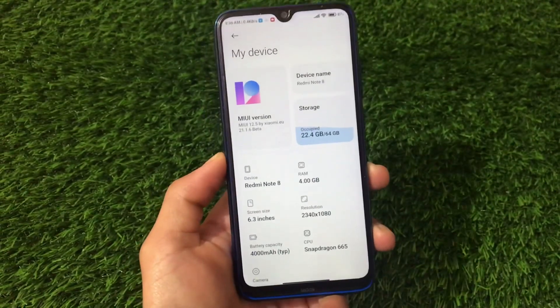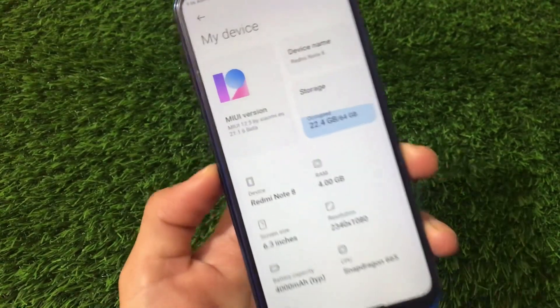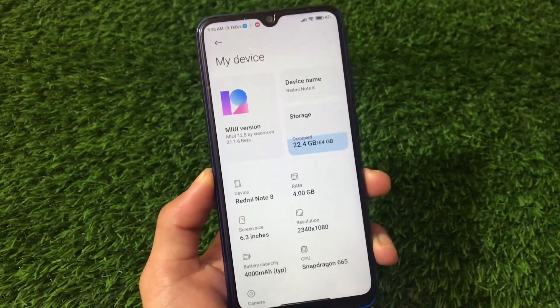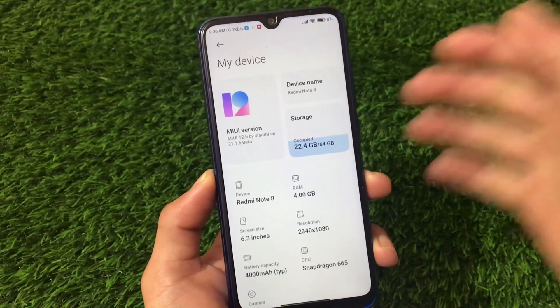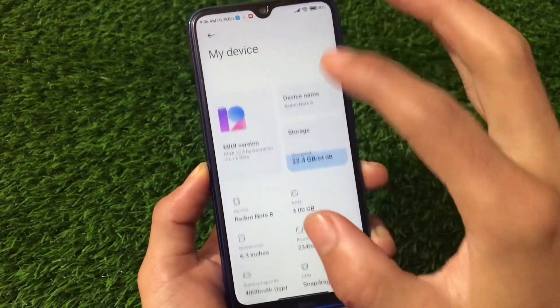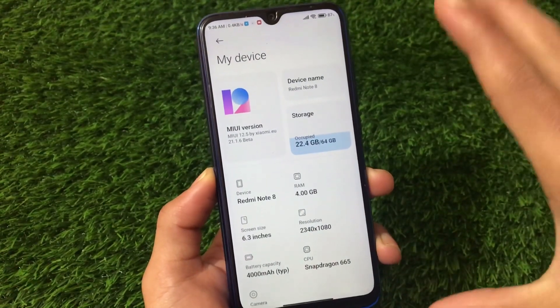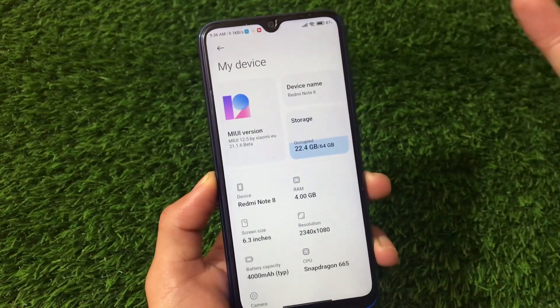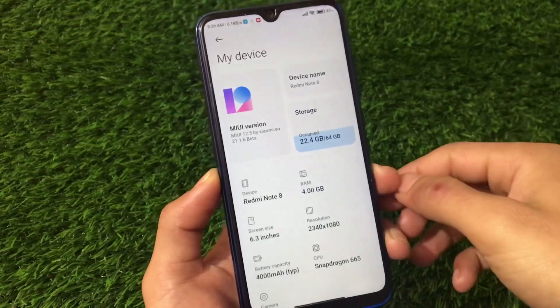Here we have MIUI 12 based Xiaomi EU 21.1.6 beta version based on Android 11 for the Redmi Note 8. This is Android 11 — not a great build, not a stable build. I will recommend you to wait for a few more builds before installing this one, but if you still want to install it, I'm going to share the installation process.